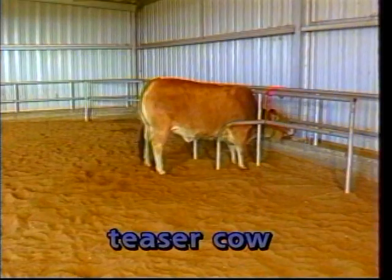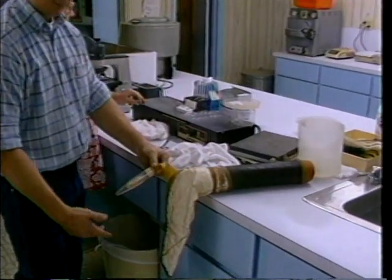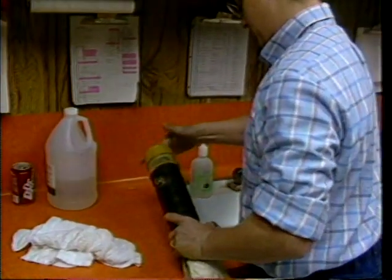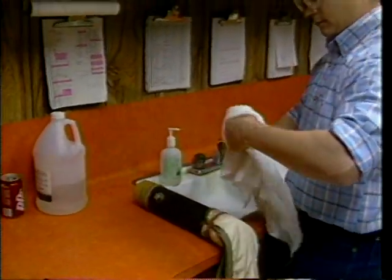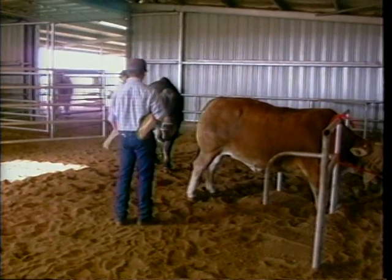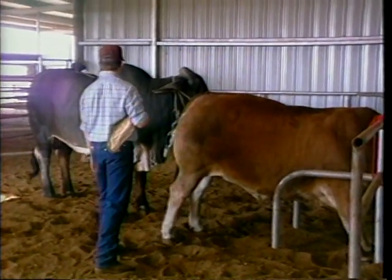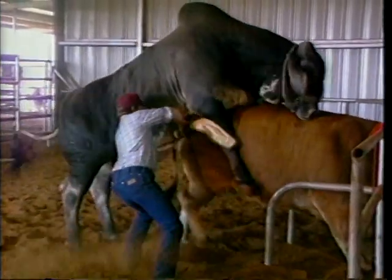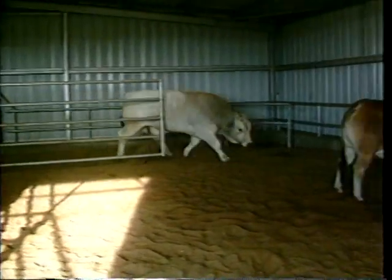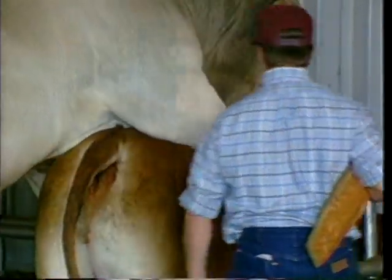When using an AV, a teaser cow is used for the bull to mount. The AV is prepared in the laboratory where it must be maintained at a warm temperature. The collection valve for the semen is attached to the end of the AV and then jacketed in warm water to maintain the temperature. A small amount of lubricating jelly is spread around the opening of the AV. The teaser cow is positioned in a stanchion and blindfolded to keep her calm. Once the bull is allowed to approach the cow, the technician must stand close by with the AV. Once the bull mounts the cow, the technician must be fast — grabbing the penis and directing it into the AV where the bull will thrust and ejaculate.